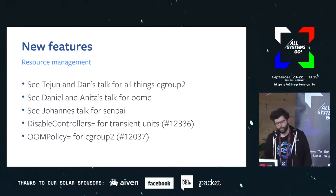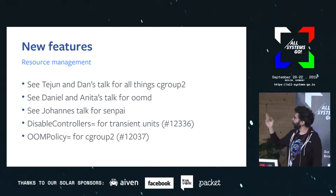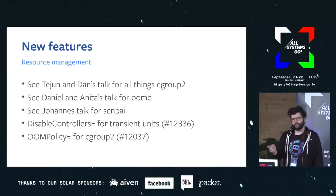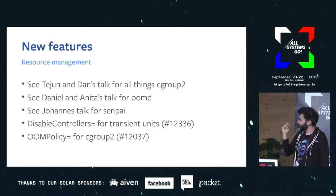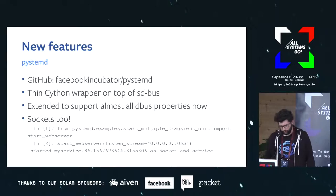On the resource management front, there have been several talks — Tejun and Dan's talk covers resource control in general, Anita talked about umdi, and Yoannes is going to talk later about Senpai. Two things I want to raise: DisableControllers has landed for transient units as well. DisableControllers is quite handy because it allows you to turn off specific controllers without having to rely on kernel command line flags and without rebooting the box. Also landed is a number of specific controls for the kernel around cgroup v2, notably memory policy, so you can apply settings to specific cgroups.